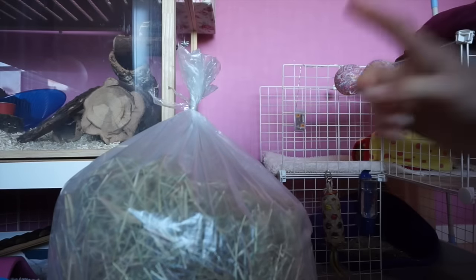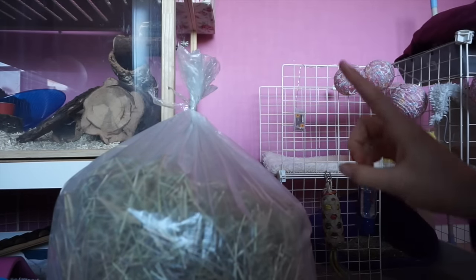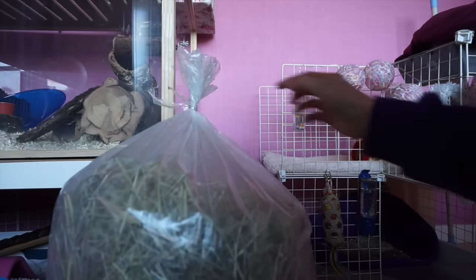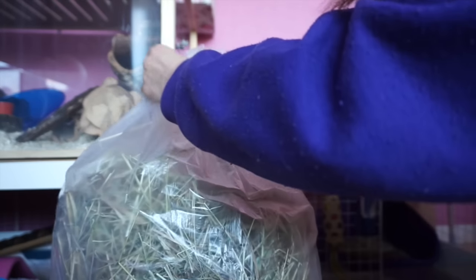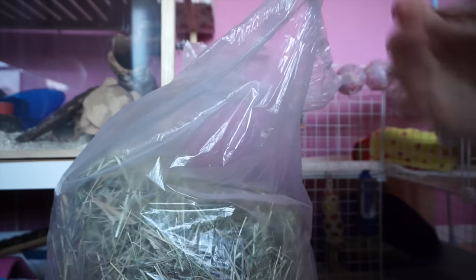I've actually used up all the old hay now so I'm going to be opening this new hay and these two are going to be the first to try this out. Smells really nice.